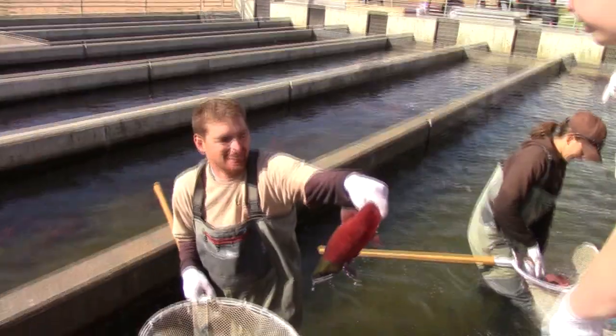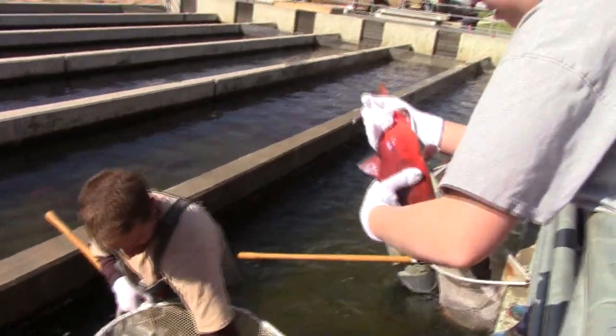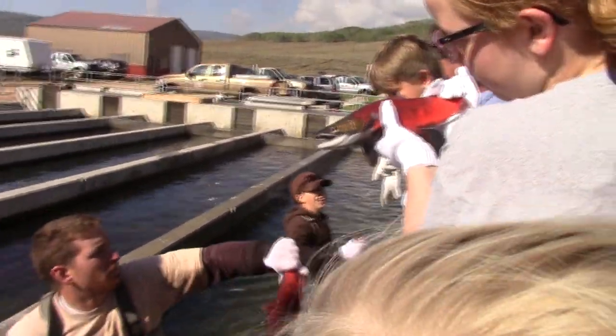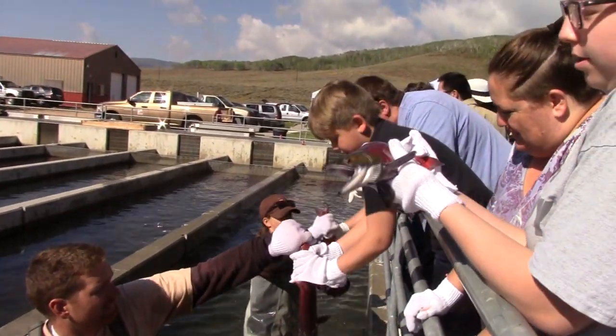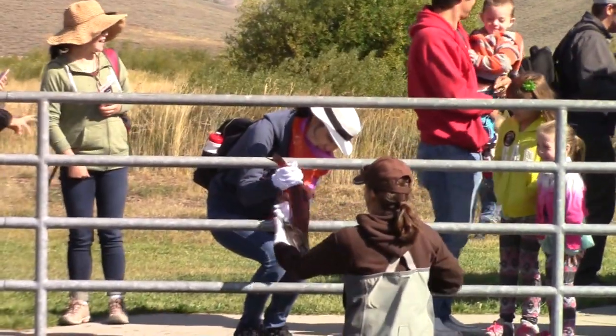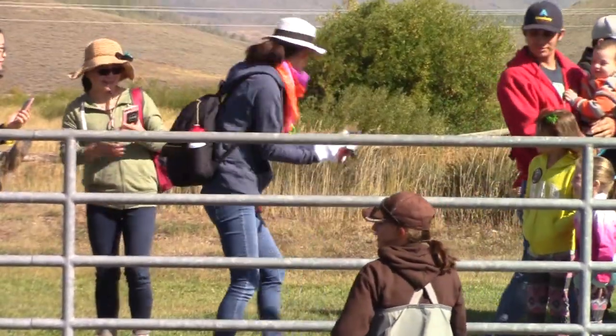People treat you really well, and you get to do things you'd never get to do otherwise. The good time is the annual Kokanee Salmon Day here at Strawberry, where state wildlife experts are anxious to show off these prized fish. And the thing you'd never get to do otherwise is a unique hands-on experience.